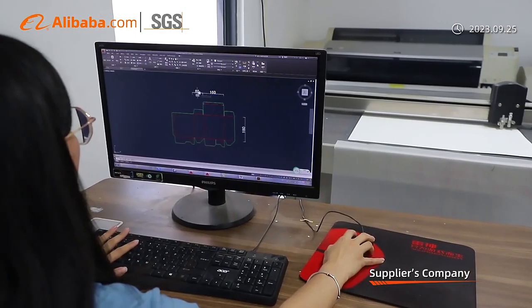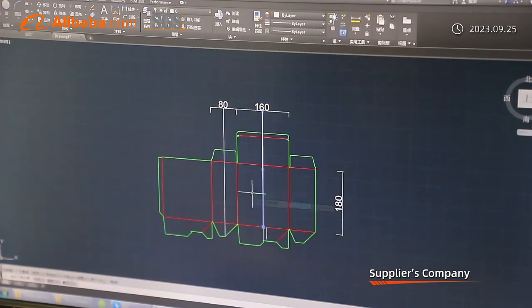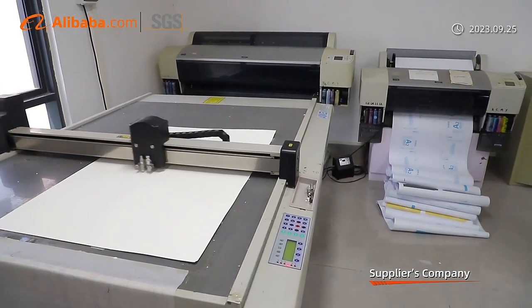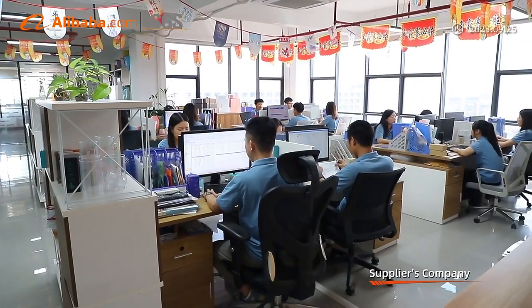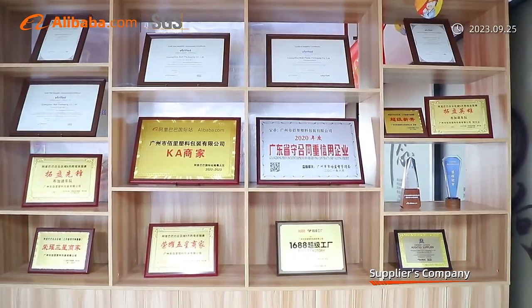We have a professional production technology team and a standardized production management system to ensure the quality of production and improve delivery efficiency. Bai Li Packaging is your reliable supplier. We insist on being customer-oriented with heartfelt service, and aim to be a close partner of our customers to grow together.